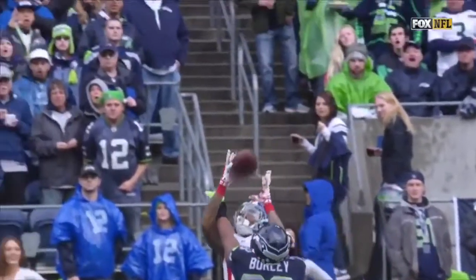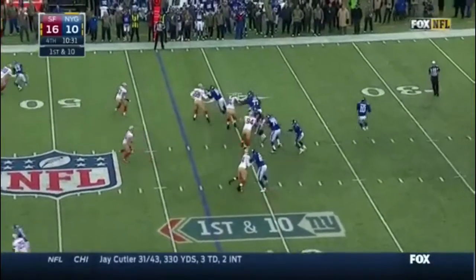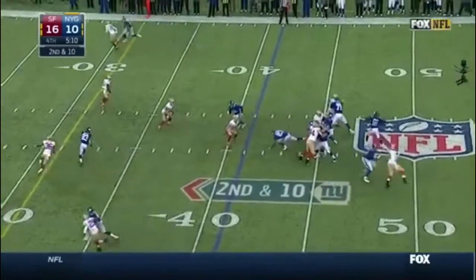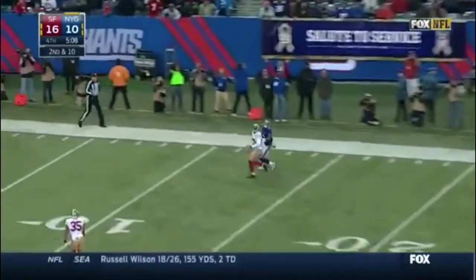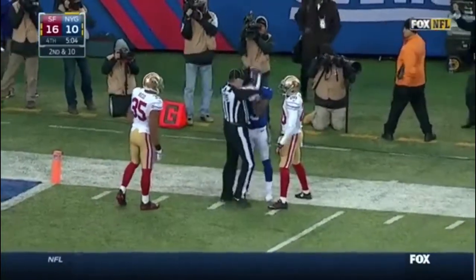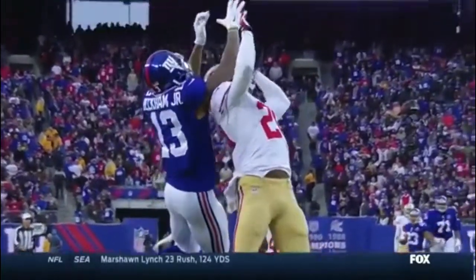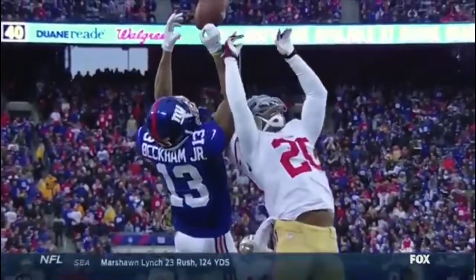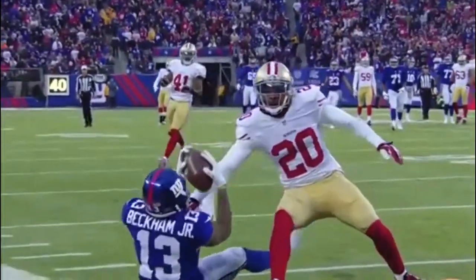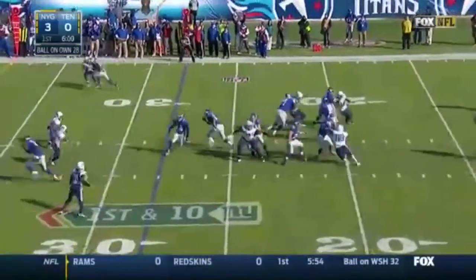Same route combination that we saw when Preston Parker made the play. Rolling the pocket right, throwing to Beckham Jr.! He's got it! This time it's blocked up. This time Manning going deep for Beckham Jr.! Gonna catch it — he did! Watch the leaping ability. Let's see where he brings this in. Possession there — that's a great catch.